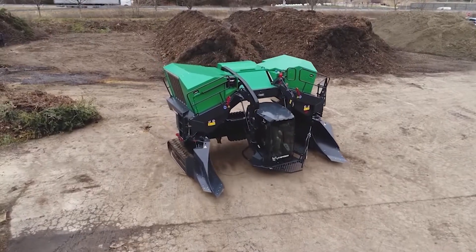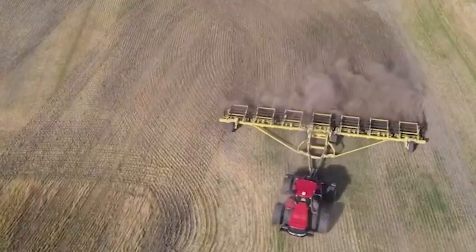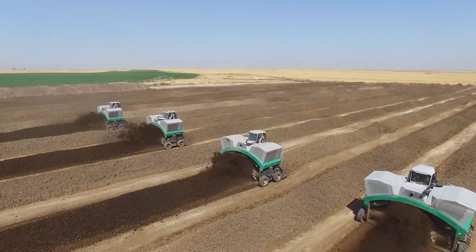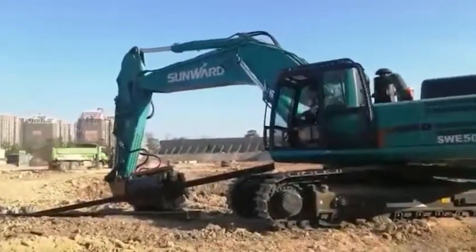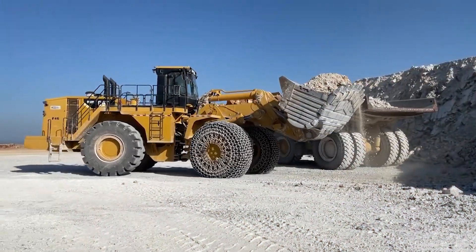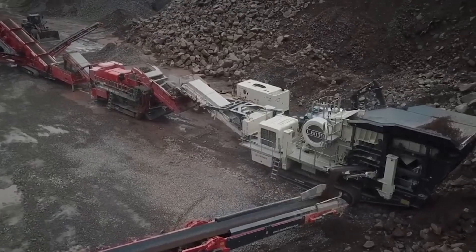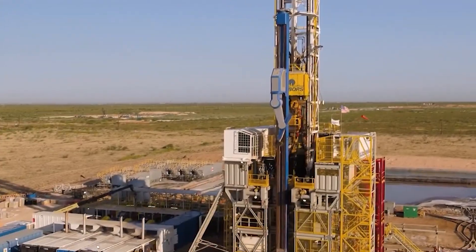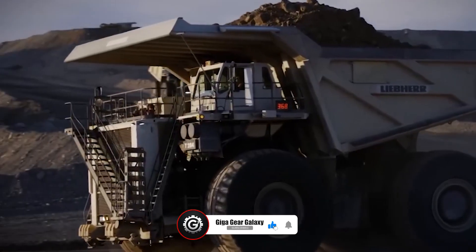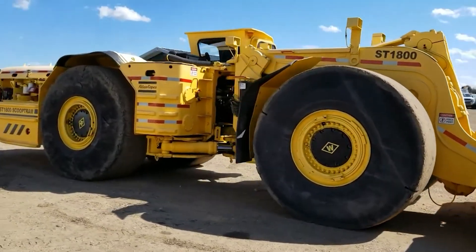As our journey among these mechanical titans comes to a close, we leave with a newfound appreciation for the incredible power and ingenuity behind these engineering wonders. Remember, in the world of giant machines, the limits of possibility are constantly being redefined. As our journey at GigaGear Galaxy concludes, we thank you for joining us in exploring the fascinating world of agricultural and construction machinery. If you're as passionate about these mechanical giants as we are, remember to like, share, and subscribe — your support helps us delve deeper into these industrial marvels.